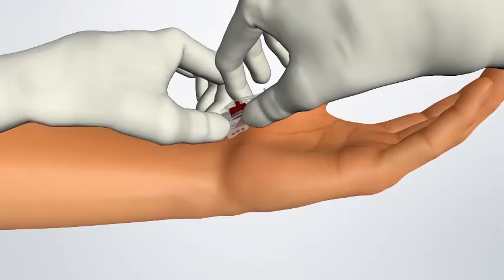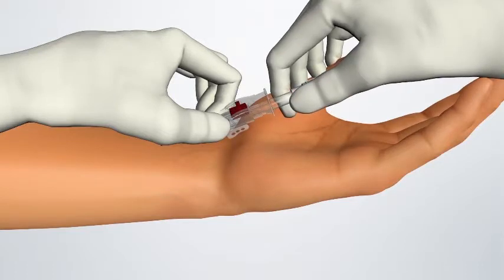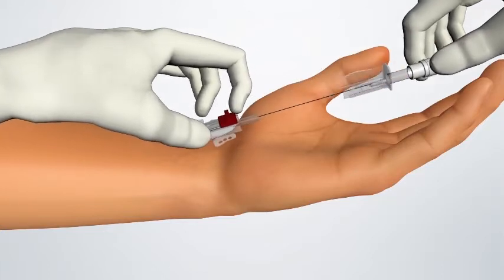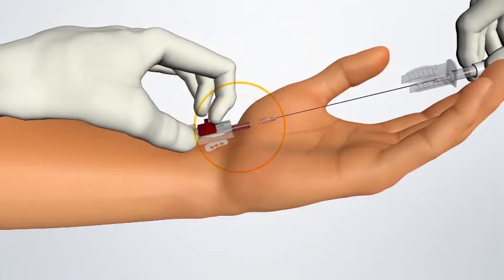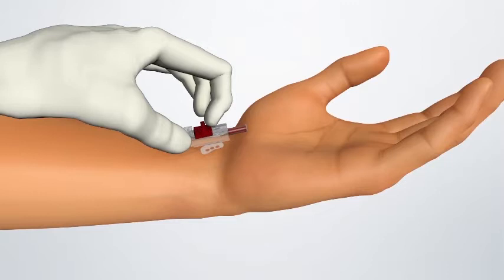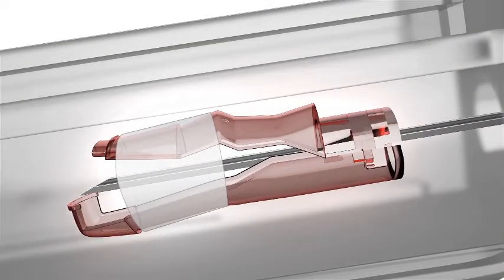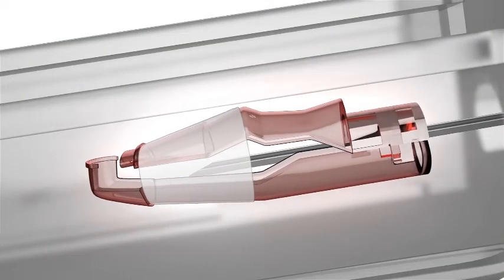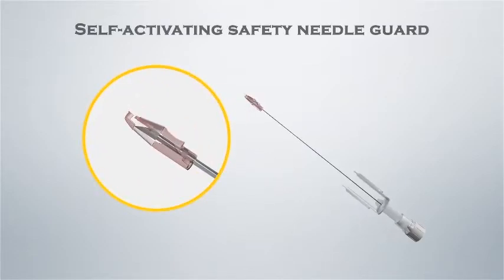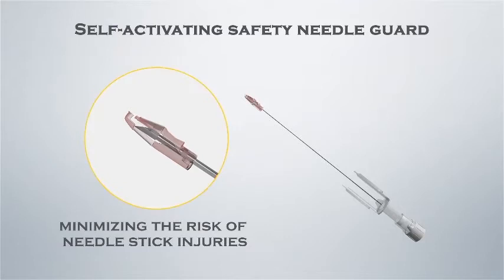The needle is then slightly withdrawn. Bring the cannula back until blood return indicates that the cannula tip is in the lumen of the artery. Advance the cannula into the artery while simultaneously drawing the needle back. The self-activating safety needle guard automatically covers the needle's sharp bevel after withdrawal from the hub, minimizing the risk of needle stick injuries.